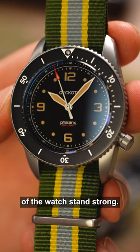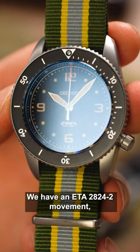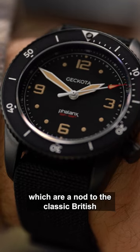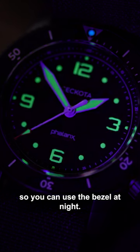The technical characteristics of the watch stand strong. We have an ETA 282042 movement, sword hands, which are a nod to the classic British military watches of the 50s, and dual-coloured looms so you can use the bezel at night.